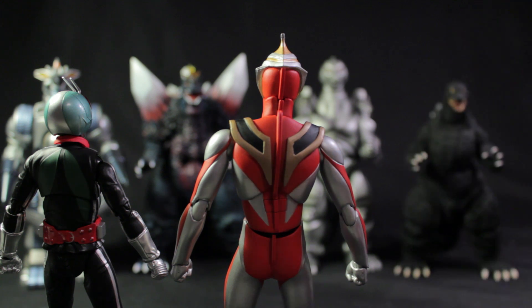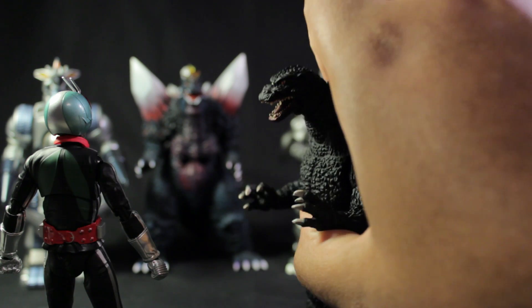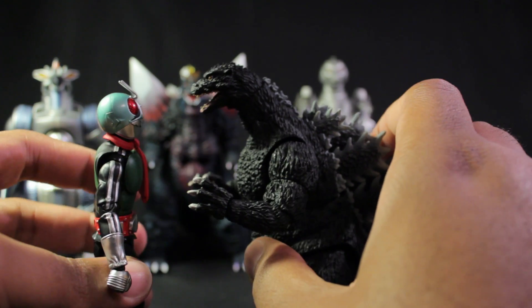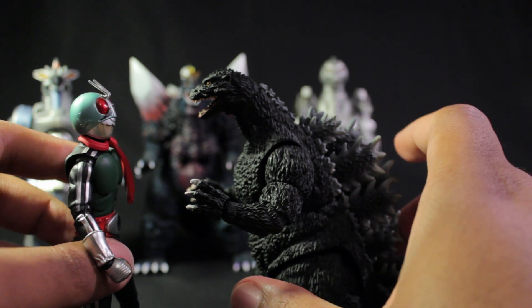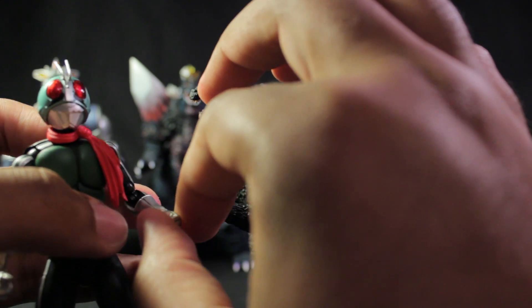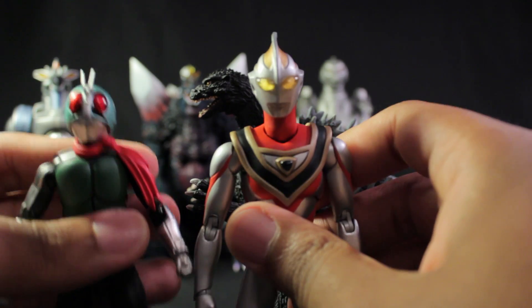Let's check out Kamen Rider 1 and compare him with Godzilla. Godzilla is five inches tall and Kamen Rider 1 is four and a half inches tall — just a half inch taller. One thing to note: Kamen Rider did team up with Ultraman, so those figures are nicely scaled together, somewhat. So Ultraman here, Kamen Rider — pretty cool.